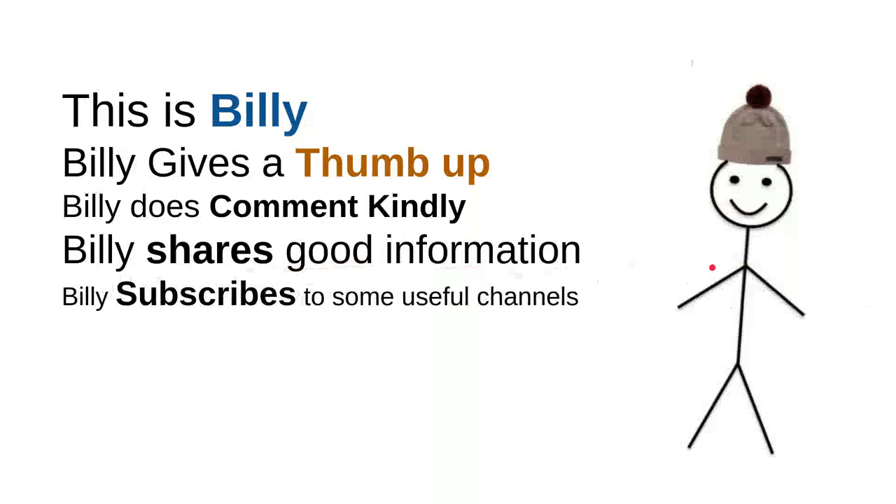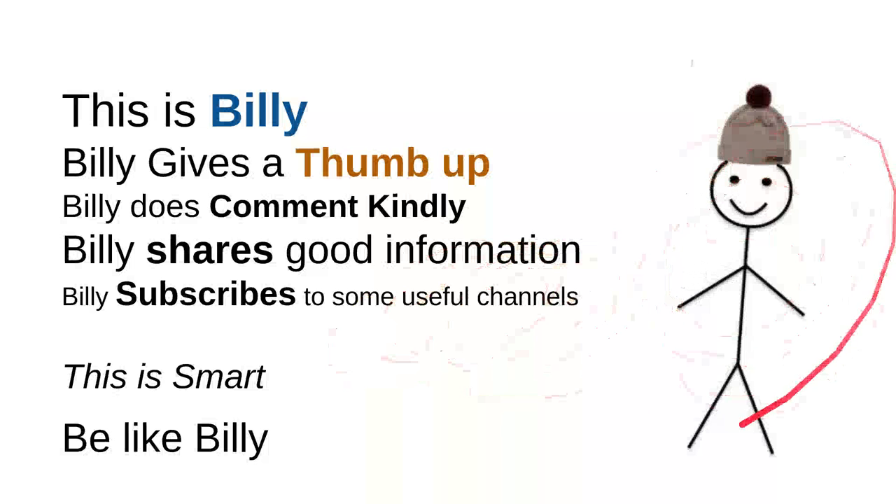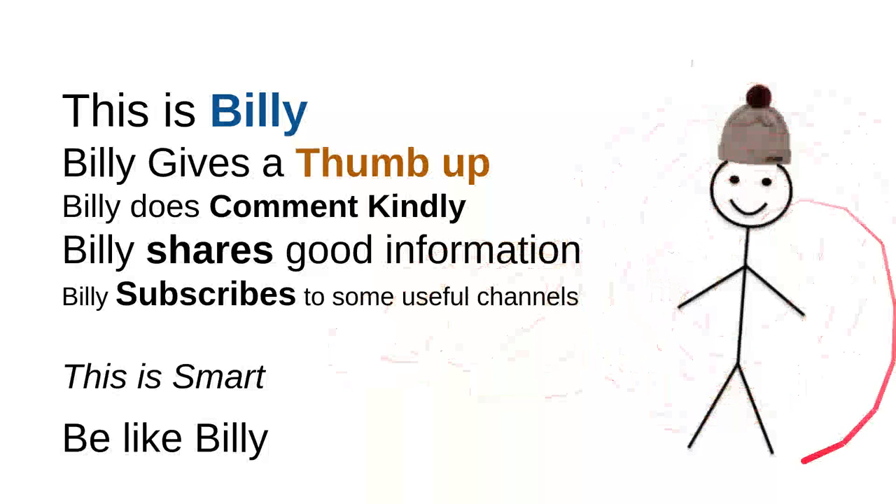Billy also subscribes to useful channels. These are very good things to do. This channel is quite good. Billy is nice and a very intelligent person. Overall, this is smart — so be like Billy. My friend Billy: sweet, nice, smart, and kind. Be like Billy.